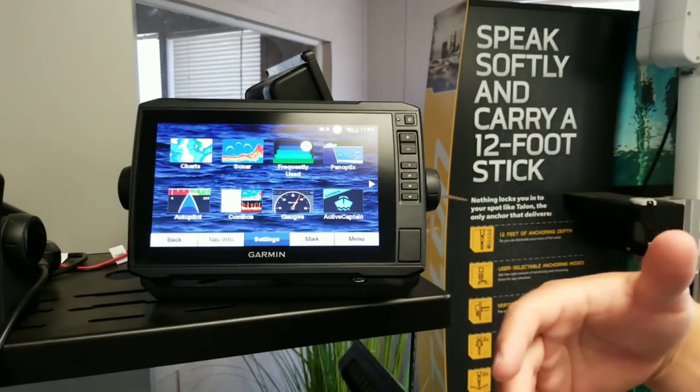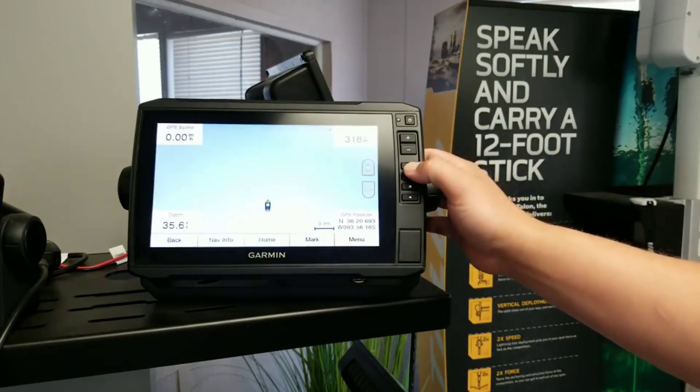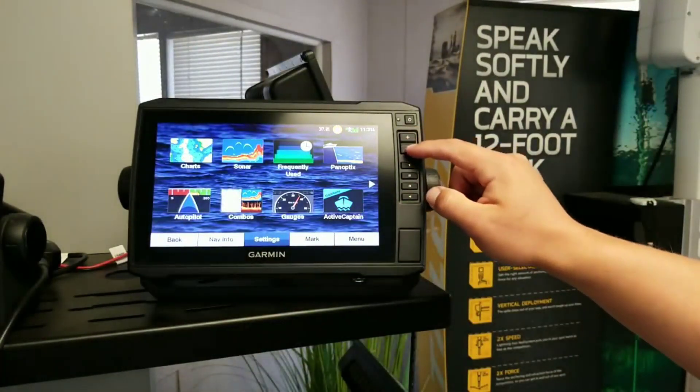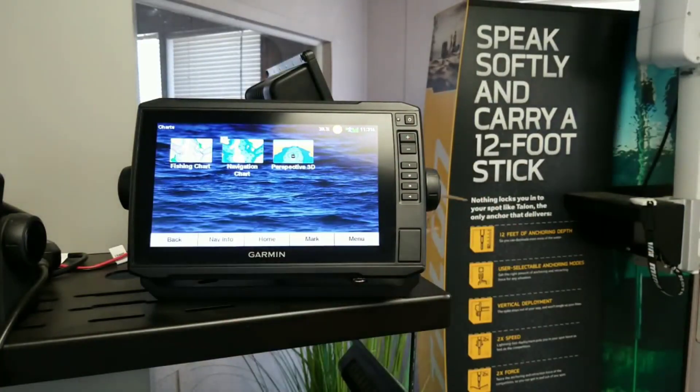The screen may be small but it packs the same number of display pixels as the Helix 5 and 7 or Lowrance HDS. It also has something those don't, and that is pre-loaded lake maps. The 63cv has 17,000 LakeVü US lake maps on board, and 6,700 of them are high definition with one-foot contours.